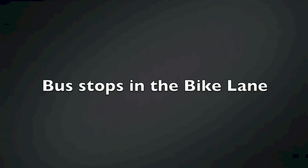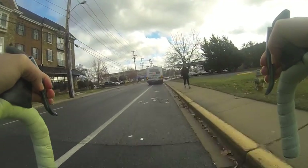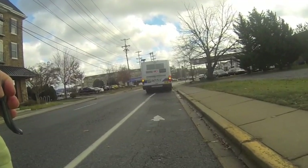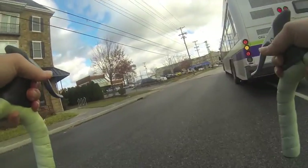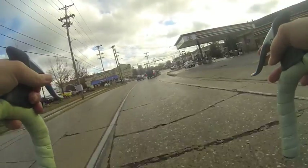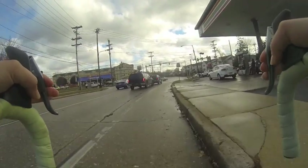There are multiple bus stops on Delaware Avenue where buses must pull into the bike lane to allow passengers to embark and disembark. At this point, it's up to the cyclist to decide whether they will wait behind the bus or enter the flow of traffic. I expect buses will not be able to see my bike, and therefore movement around the bus is done at my own risk.